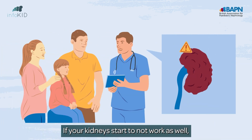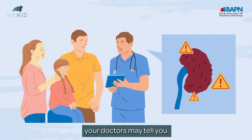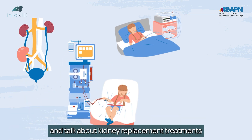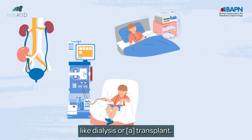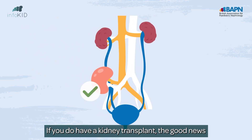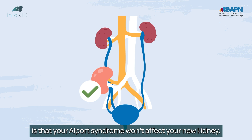If your kidneys start to not work as well, your doctors may tell you that you have chronic kidney disease or CKD, and talk about kidney replacement treatments like dialysis or transplant. See our video on these treatments. If you do have a kidney transplant, the good news is that your Alport syndrome won't affect your new kidney.